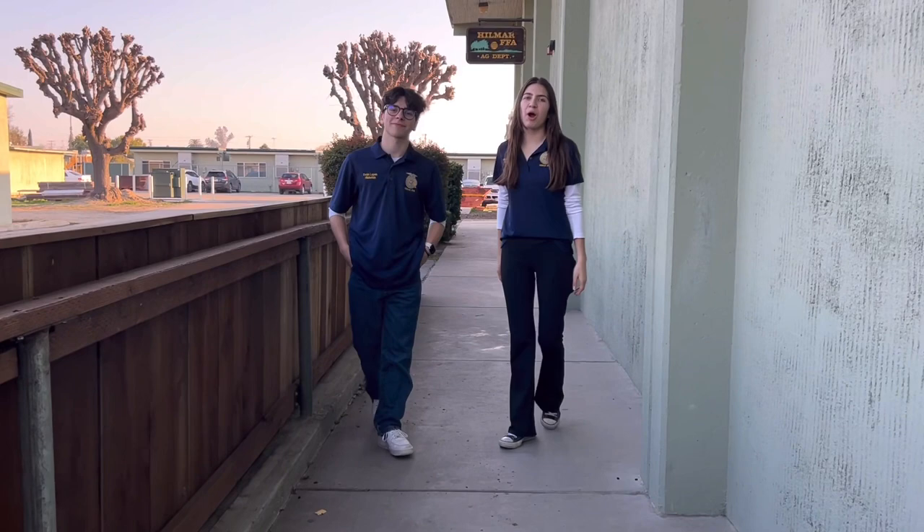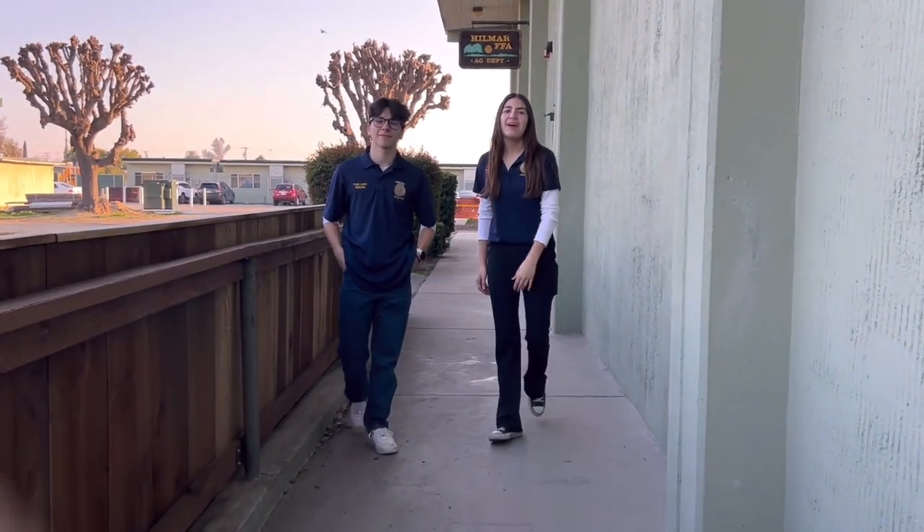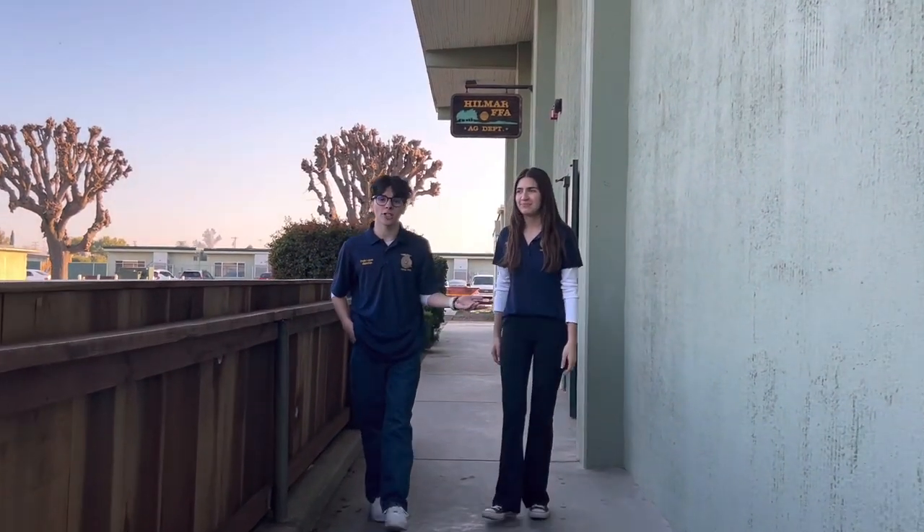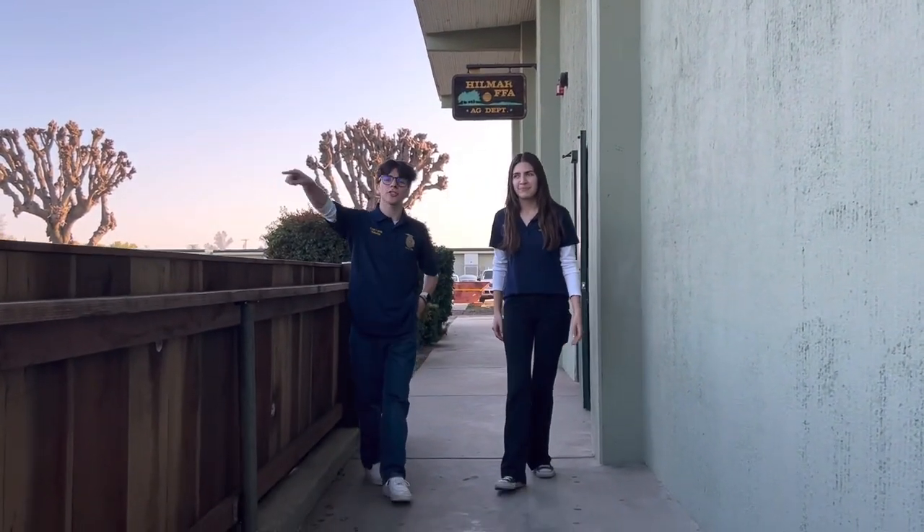The Hilmar High Ag Department has something for everyone. Make sure to sign up for any classes that caught your interest throughout this video. And if you have any questions, ask the Ag teachers, counselors, or chapter officers.